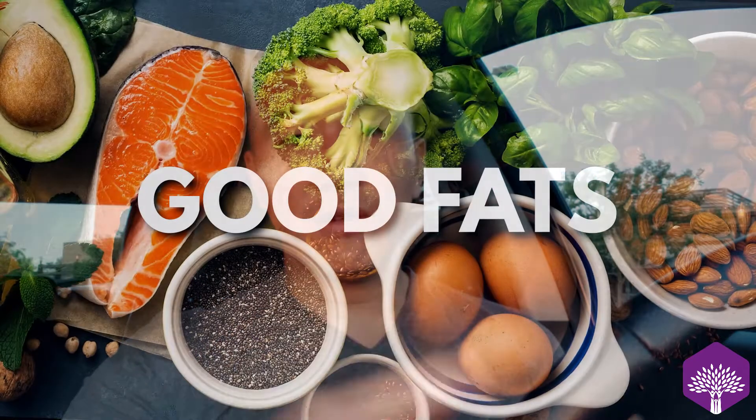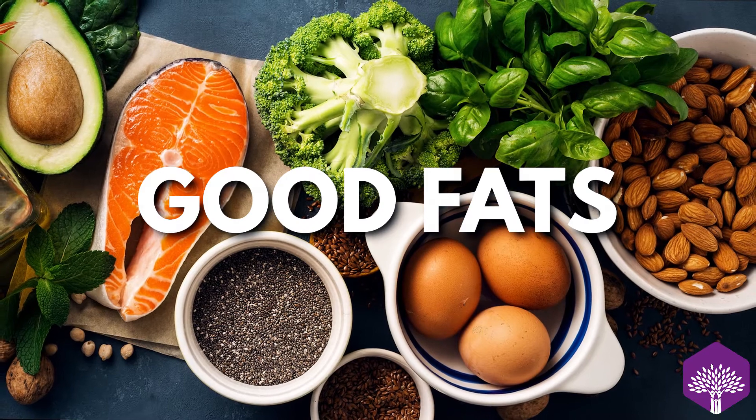Now, why are fats really important? For the longest time, specialists have been saying stay away from fats. But what they've found now is that your hormones are very fatty — you need fat to run your hormones, to run your brain. We need good fats to run our skin, our hair follicles, our nails. You need good, healthy fats to run all of that.